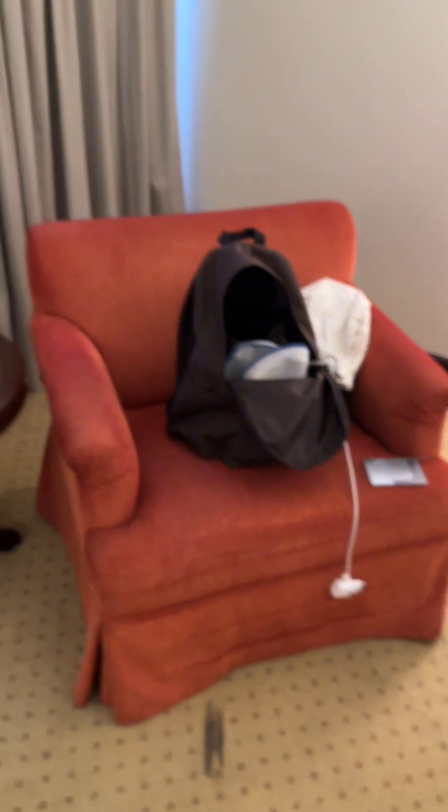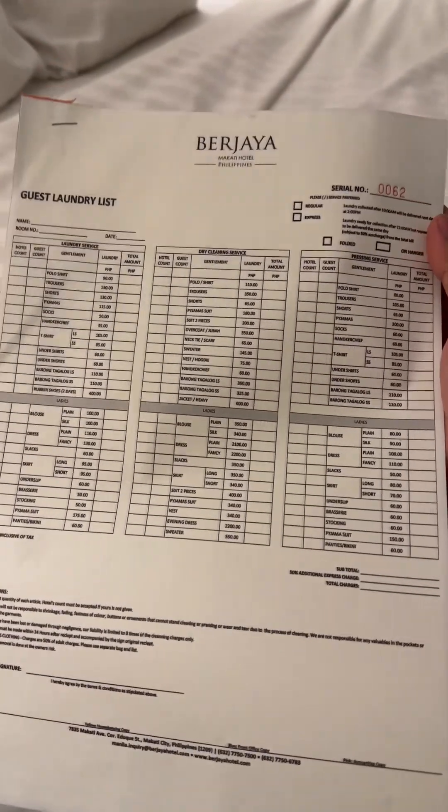They have slippers, and if you want to do some laundry, these are the prices. There's a laundry bag as well.